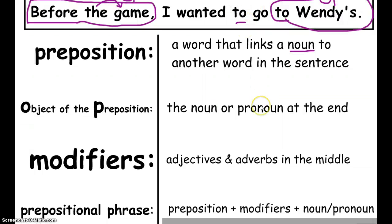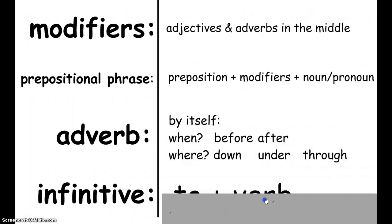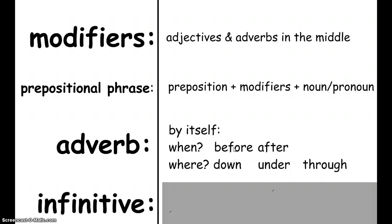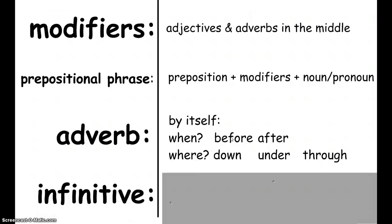Looking at tricky parts, we have two other parts of speech. An adverb can sometimes appear where a preposition would normally be — in which case it's being used as an adverb, not a preposition. For example, 'before the game, I wanted to go to Wendy's' — BEFORE has a noun after it. But 'I wanted to go to Wendy's before' — there's no noun after BEFORE, so it's being used as an adverb. Similarly, 'I wanted to go to the game after' uses AFTER as an adverb, but 'after dinner' makes it a preposition because there's a noun at the end.